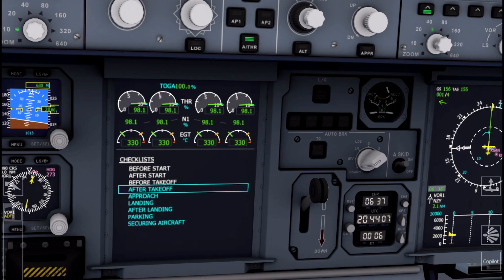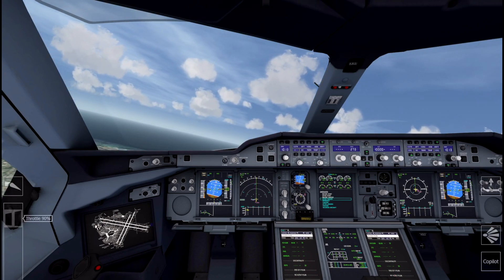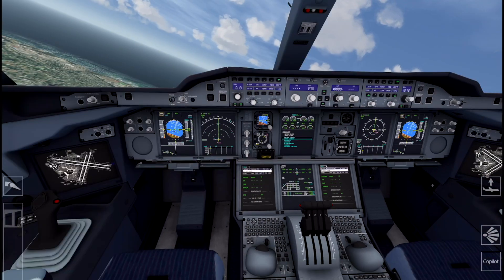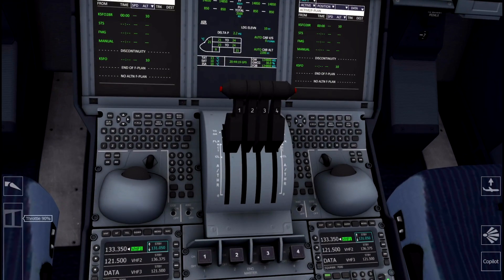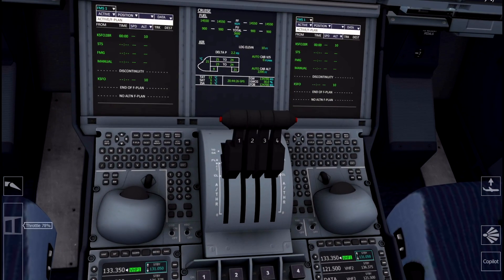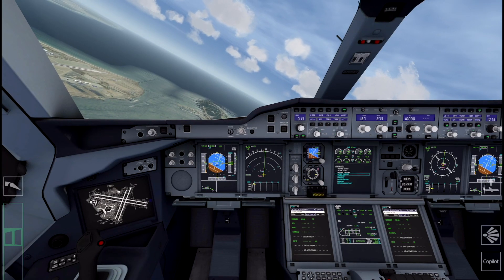All four engines are in TOGA — let's not stress them out too much, so we're going to reduce throttle to about 90 percent. Not heavy today. Wait, that's not climbing — this is an Airbus, I forgot we need to put this into flex. No, this goes to climb — does this climb? That's not climb, this is climb.